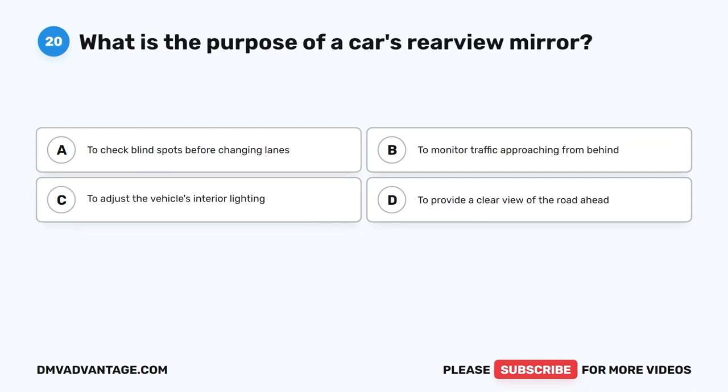Question 20. What is the purpose of a car's rear-view mirror? A. To check blind spots before changing lanes. B. To monitor traffic approaching from behind. C. To adjust the vehicle's interior lighting. D. To provide a clear view of the road ahead.